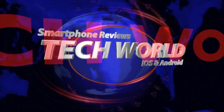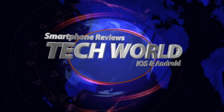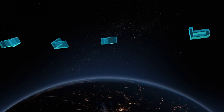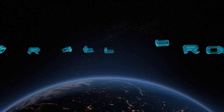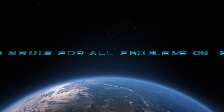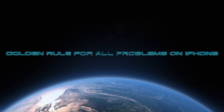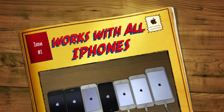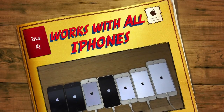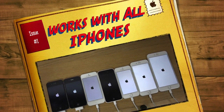You are watching TechWorld. There is one golden rule or method for all iPhone problems. This will work with any iPhone — iPhone 4s, 5, 5s, 6, or 6s. This is a must-known for everyone who uses iPhone because this will fix most of your problems and issues.